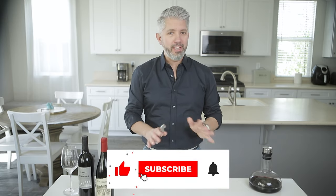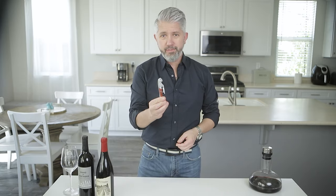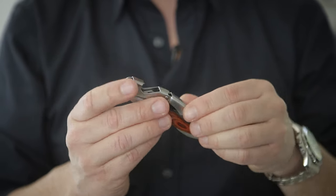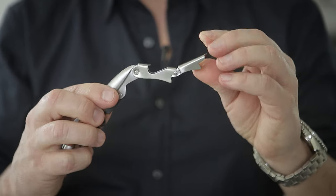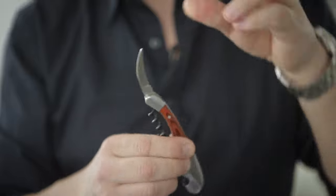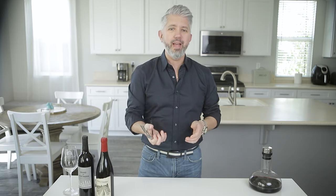First things first, let me show you how to open a bottle of wine. There are a lot of different bottle openers and corkscrews out there on the market, but my personal favorite is called the waiter's corkscrew or a wine key — specifically one with a double hinge like this. There's a small blade on the back side for cutting the foil and of course the corkscrew inside. I'm not a sommelier, although I have thought about it, but I've opened up a lot of wine bottles in my time — not only for myself but I also used to work at a really busy winery in the tasting room.